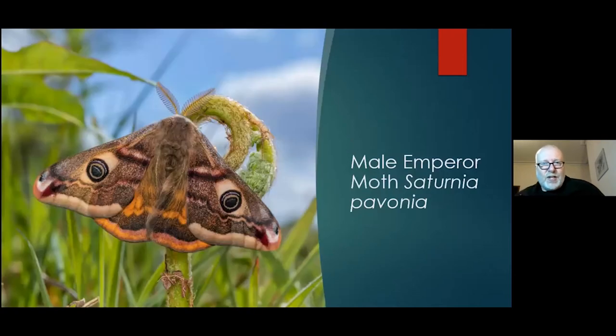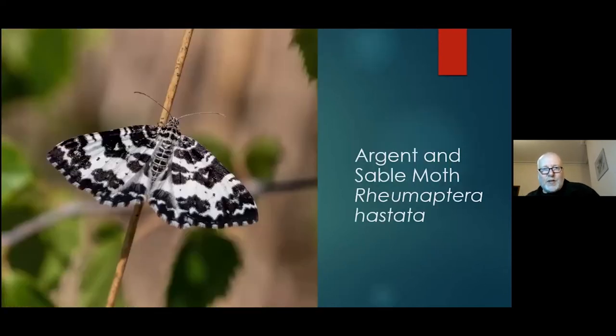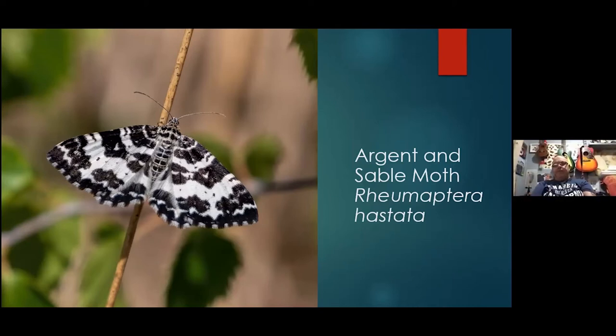Emperor moths are now quite numerous in May — it's probably the peak time for them. You do get the odd female coming to light traps, but with pheromone lures you only see the males. The Argent and Sable is one of the nationally scarce moths that Fenn's and Whixall Moss is quite well known for — butterfly conservation have been monitoring them. I've been around with George Tordoff doing surveys. You tend to get these in wooded rides where you've got a line of trees either side. There are only about four or five spots on the body of the moss where you tend to get them.